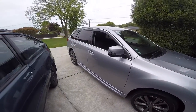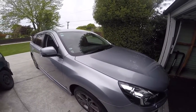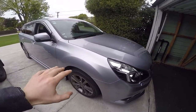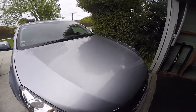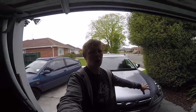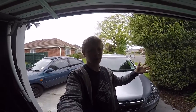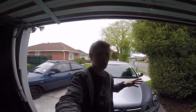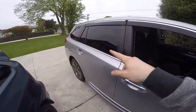So, 2014 Subaru Legacy 2.5i Limited — I think, not sure exactly what the spec is. It's a 2.5-litre engine. I didn't need the 3.6-litre — I just wanted it to be economical on the fuel side of things. We're going to have this car for quite a while, so in the long run that 1.1-litre difference and two cylinders will add up in fuel economy. That's why I went for the 2.5-litre.